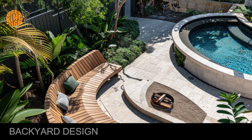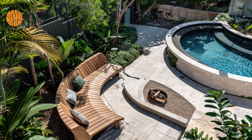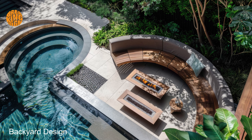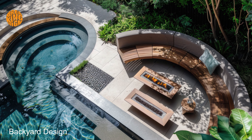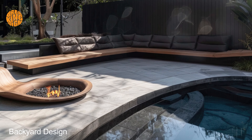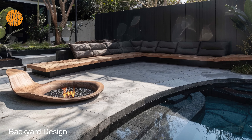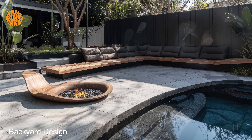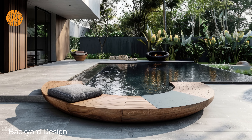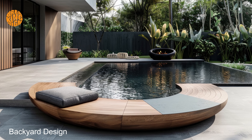Embrace the enchanting ambience of a Mediterranean courtyard, where terracotta tiles and mosaic accents infuse warmth and character into the space. Picture yourself lounging amidst plush cushions on intricately carved wooden furniture, savoring the tranquility of your own private oasis. Step into your backyard and be transported to a world of unparalleled sophistication.